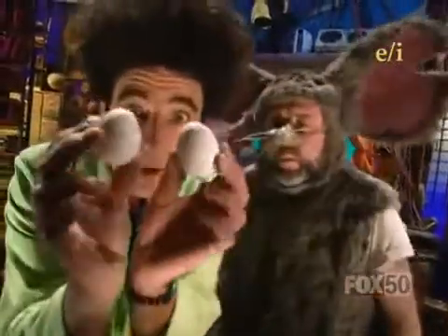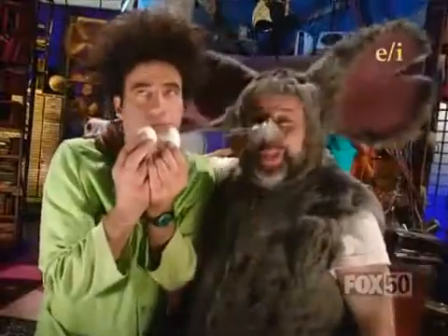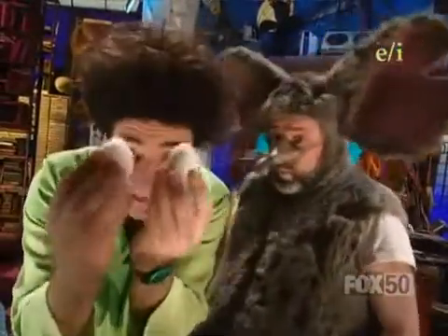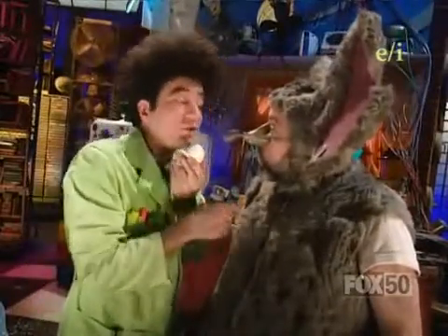Lester, what am I holding in my hands? Eggs. Okay, challenge is over. Nap time. Just a moment, my sleep-bitten friend. I challenge you to make these eggs follow your written instructions.